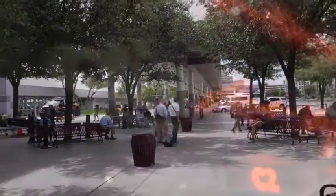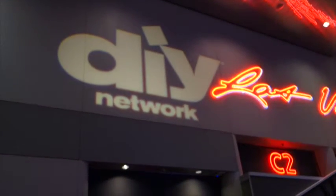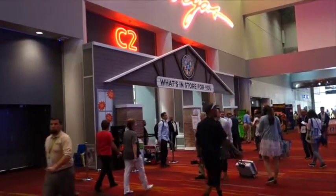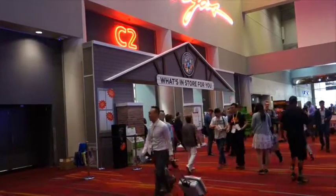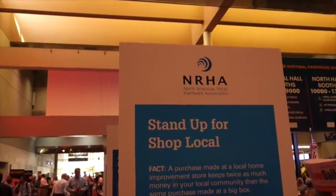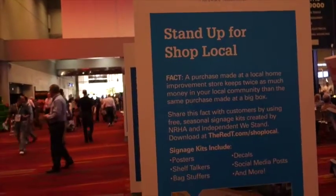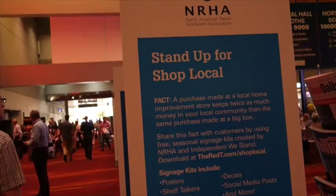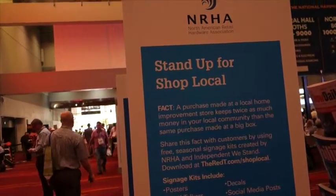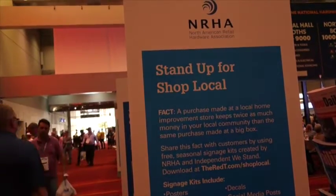One of the sponsors here is the DIY Network Do-It-Yourself, and if you do it yourself, you may need products from your local hardware store. The North American Retail Hardware Association has this sign: Stand Up for Shop Local. Fact: a purchase made at a local home improvement store keeps twice as much money in your local community than the same purchase made at a big box.